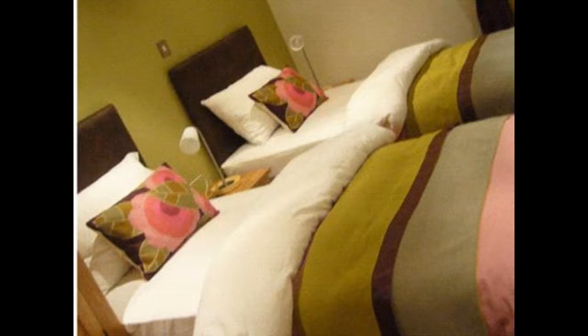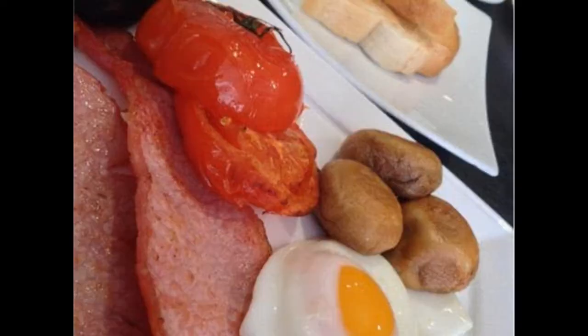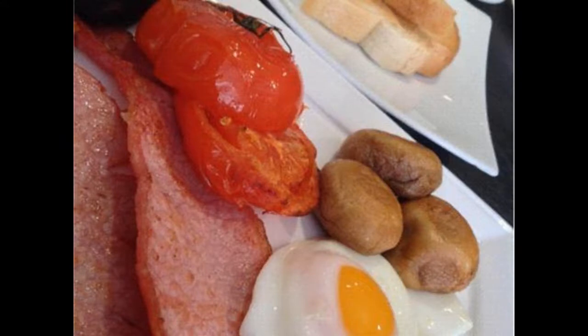The rooms at Bathhouse Hotel in Cricket St. Thomas are elegant and stylish, with a touch of luxury. The beds are comfortable, and the linens are of high quality. The bathrooms are spacious and well-appointed, with plenty of towels and toiletries. The views from the rooms are stunning, and the staff are attentive and helpful. Overall, it is a great place to stay for a relaxing holiday.